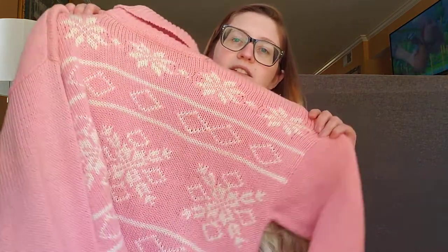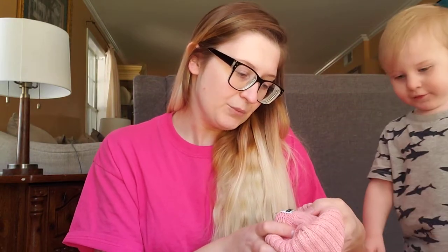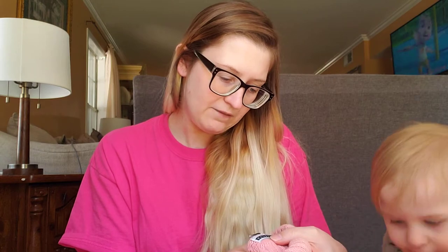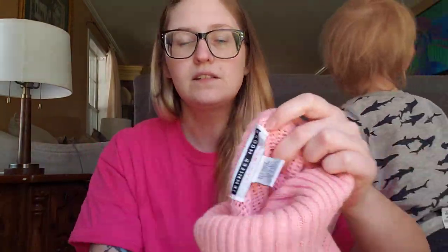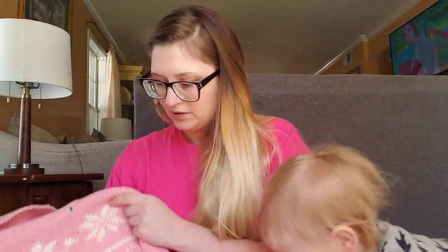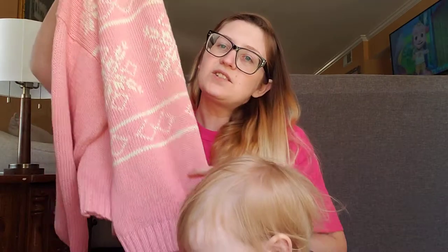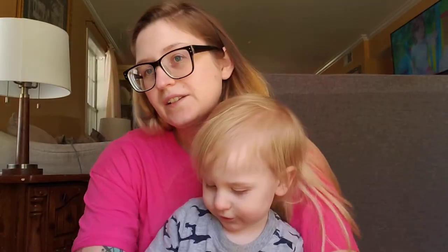I grabbed this vintage pastel sweater. We're getting out of sweater weather, but I couldn't leave it. It's really pale pink with white snowflakes and a turtleneck. It says Jennifer Moore Jeanswear, 55% rayon, 45% cotton, size large. The tag is not screen-printed, so that's how you know it's at least from the 90s. It does have one little stain, but I think it'll come up. I'll have that to wear next winter on the handful of days it gets really cold here in South Mississippi.